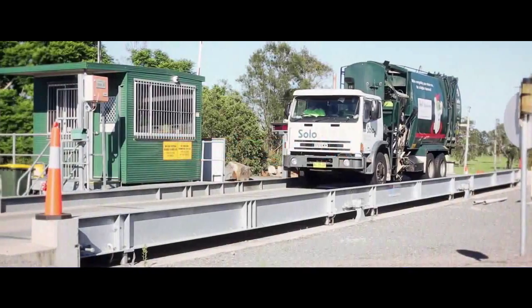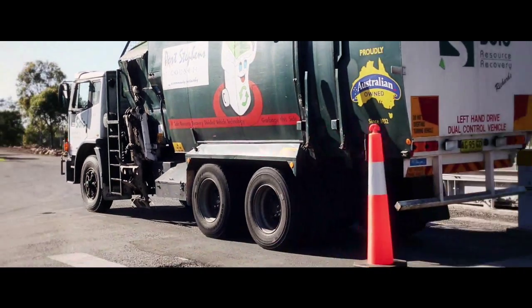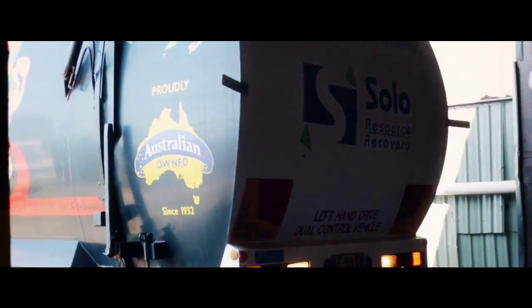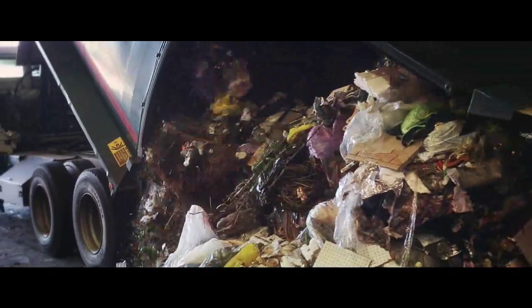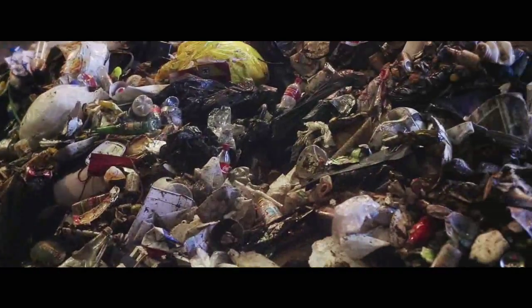After collection, the contents of household bins are taken to the Advanced Resource Recovery Centre to be processed. The waste is tipped directly onto the tipping floor, which is an enclosed area to help reduce odours.